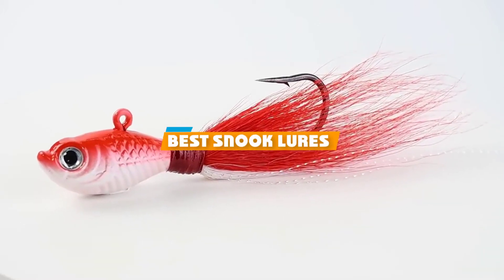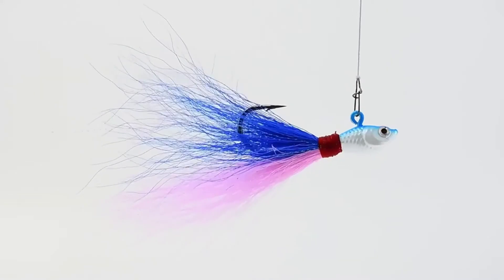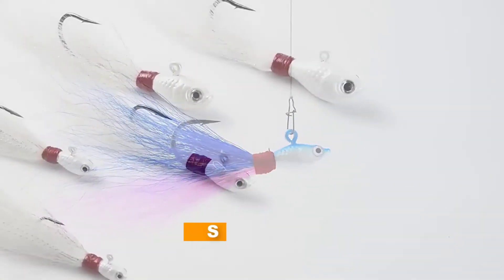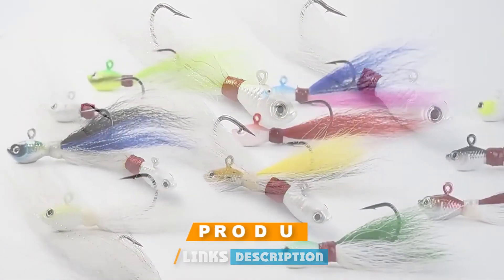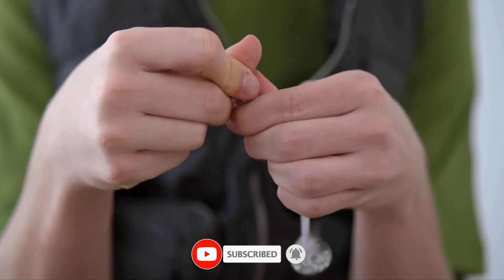If you are looking for the best snook lures, here's a list you must see. We made this list based on personal preference and sorted it based on features, prices, quality, durability, reputation of the manufacturers, and customer feedback. We have included options for every type of customer, so let's get started.